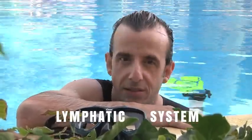That's twice we've mentioned this lymphatic system. What is this lymphatic system and how is it related to lymphedema? Let's go find out.